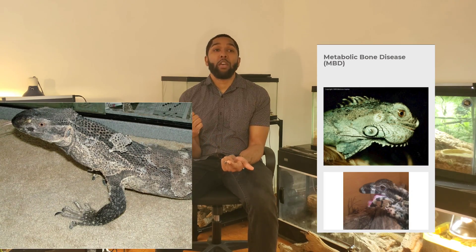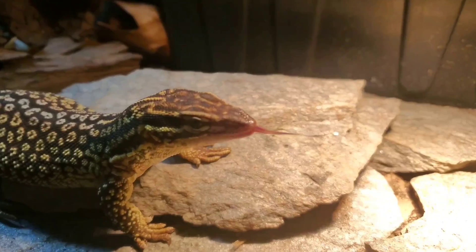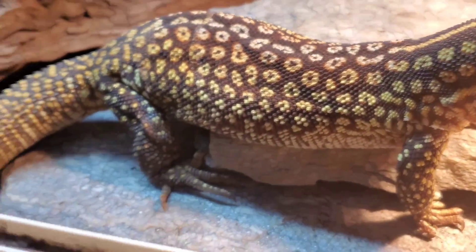A few different things popped up as possible causes that looked similar to the pictures I'm going to show you: gout, MBD, and stuck shed. At that point I knew Thunder had to go to the vet. Normally I like to bring my animals to the vet at the beginning of summer when it's warm outside for travel, but this happened in January and you don't want to let an issue like this linger. So I took Thunder to the vet right away with proper heating procedures in my car.